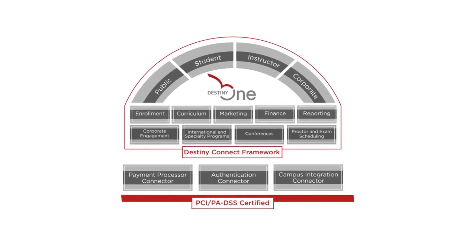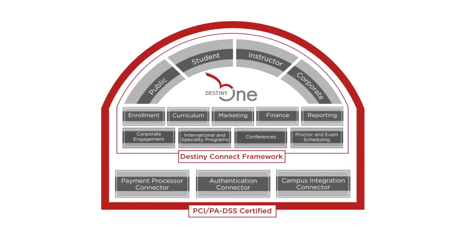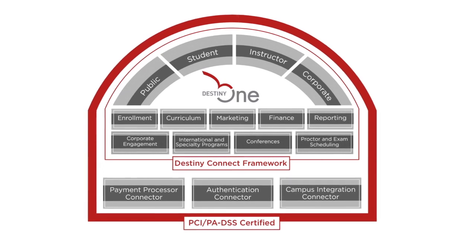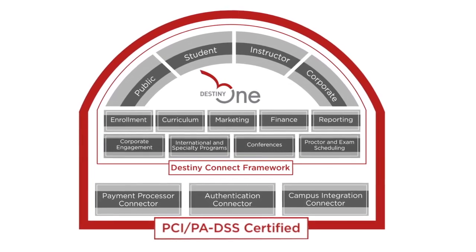You can rest at ease knowing rigid security protocols protect every transaction and record in DestinyOne. We maintain top-level security certifications for our hosted application, including PCI DSS and PA DSS.